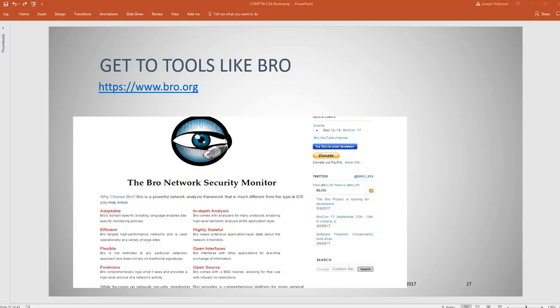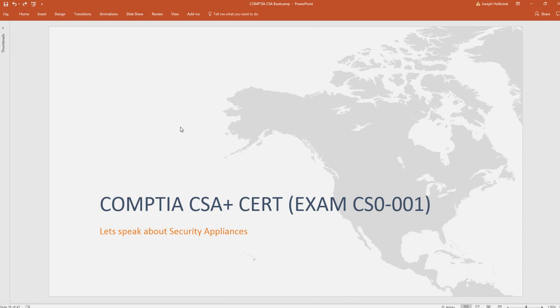Another area on the test is security appliances. One of the areas around security compliance you'll want to focus on is understanding the types of security appliances: IDS, IPS, SIEM, firewalls, anti-virus, anti-malware. Whether it's Symantec or Webroot, you need to know the right tool for the right situation.